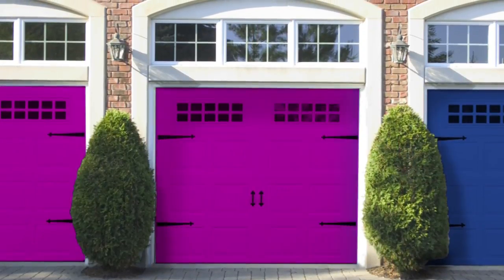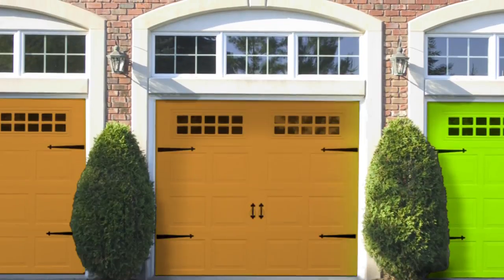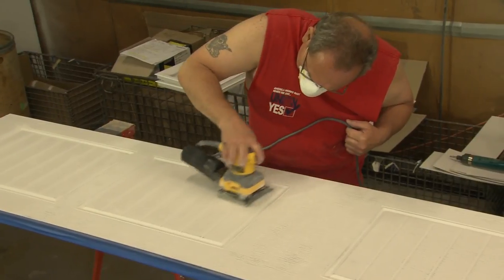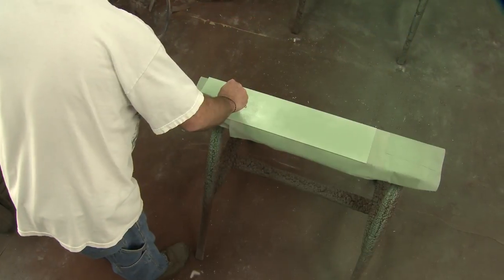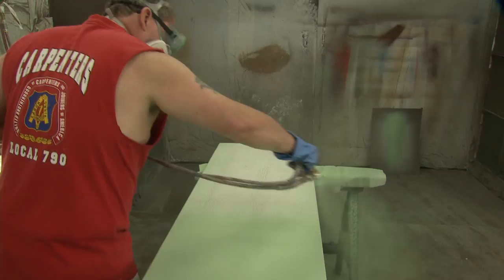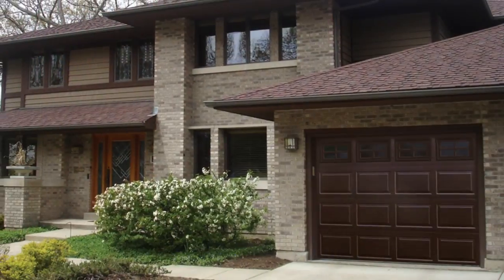The application process of Rainer's post-paint program has many steps. Because every one is important, added time and demanding precision are required. Rainer takes these extra steps so you can rest assured that your garage door will look bright and beautiful for years to come.